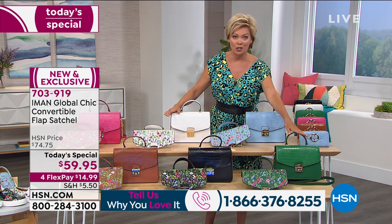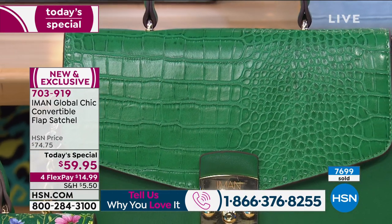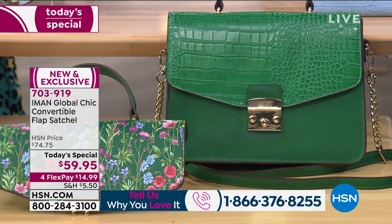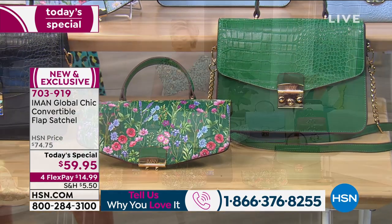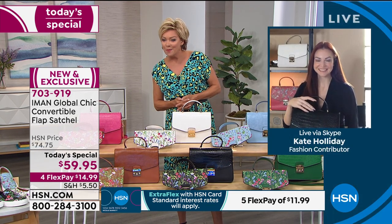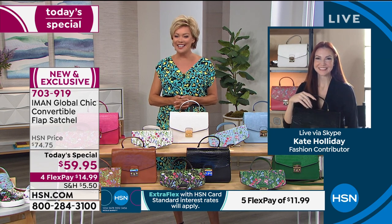The green will be the first to go—we now have less than 1,000 left. We're at almost 8,000 sold after the launch at midnight. Yours is here on a flex of about $15, or a little more than $10. I would love to introduce our special guest joining us this morning: Kate Holliday, one of Iman's favorite models, here to represent Iman in the early morning hours. Nice to see you, Kate.